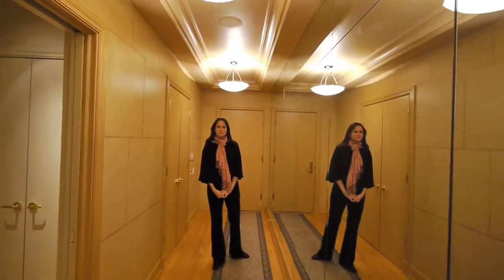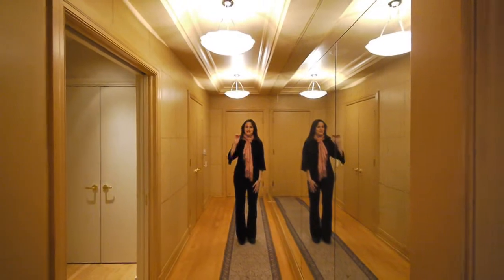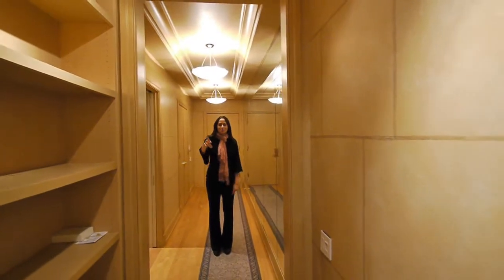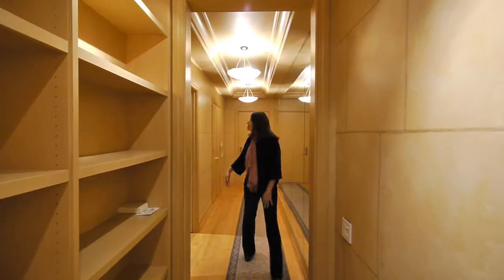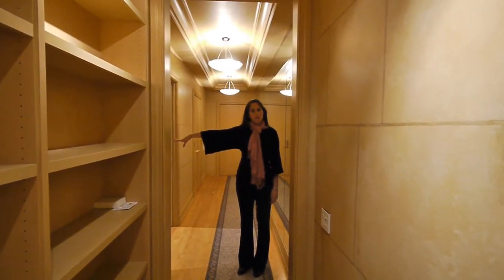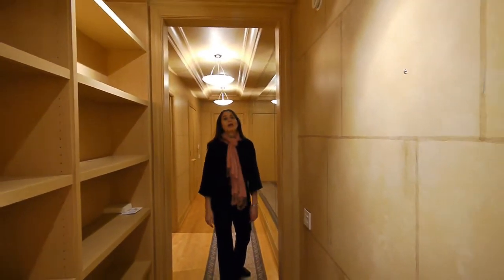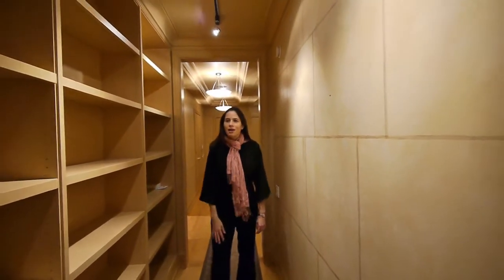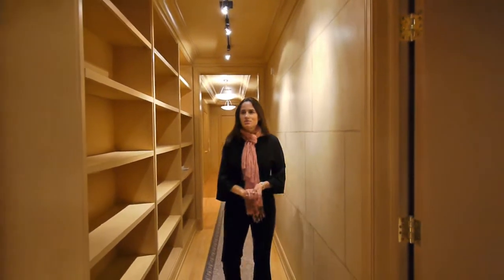We've got a great long hallway here — a real foyer. It extends way beyond what the camera can even see. We've got some mirror glass and bookcases off to the right. There's a nice coat closet right when you come in from the front door. Two bedrooms with their own bathroom and a really nice closet. All the closets in the unit are organized and very large, with numerous walk-in closets throughout.